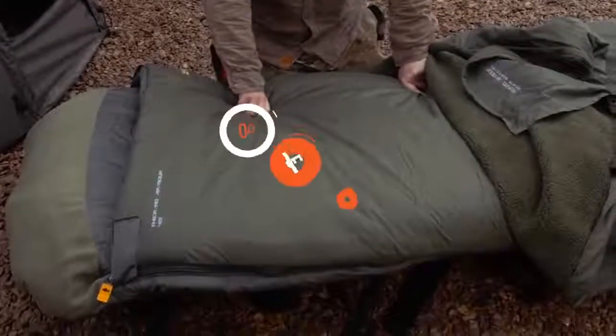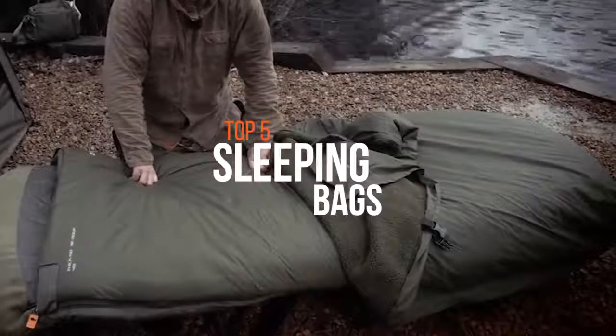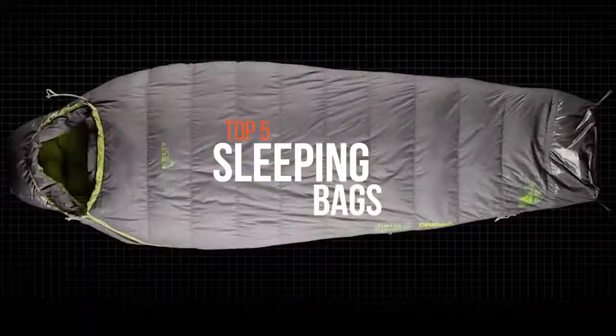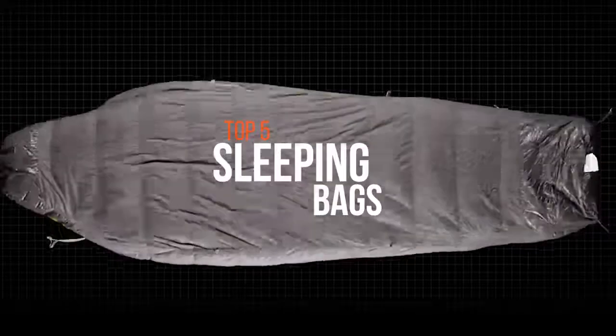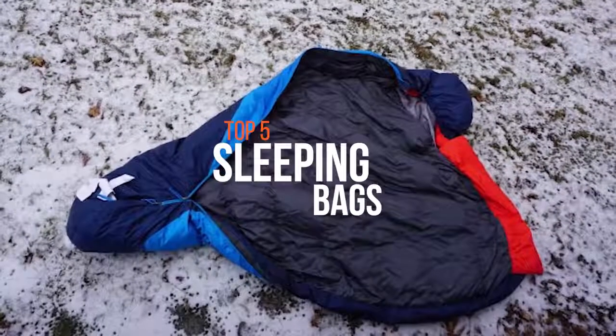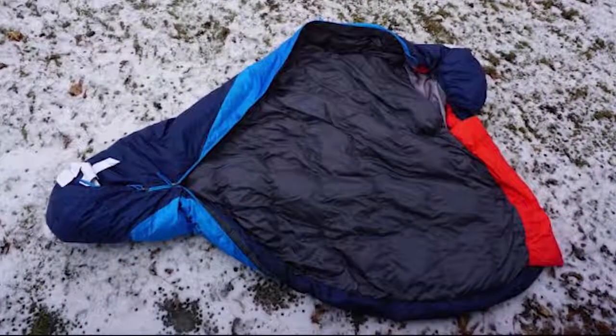A sleeping bag is an insulated covering for a person, mostly a lightweight quilt that can be closed with a zipper or similar means to form a tube, which functions as thin, portable bedding in situations where a person is sleeping outdoors. A proper sleeping bag is one of the most critical choices for any backpacking trip, so these are some of the top products available in the market now.